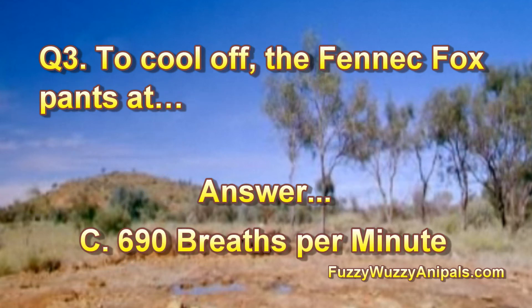Question 3: To cool off, the Fennec Fox pants at? Answer: C, 690 breaths per minute.